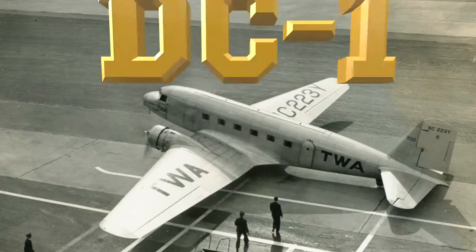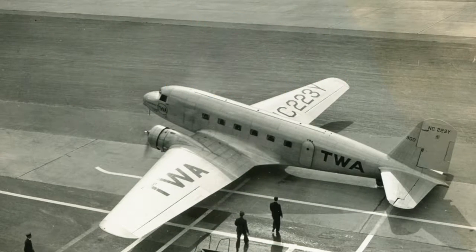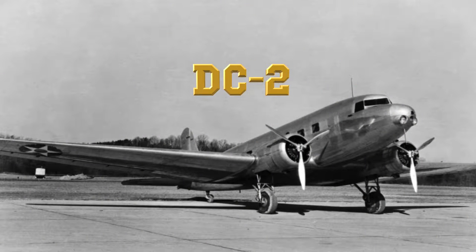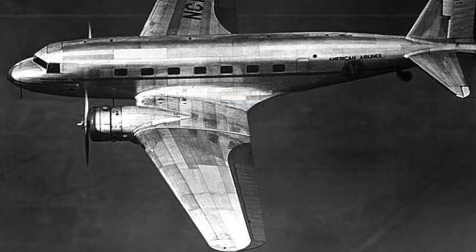Her lineage began with the DC-1, a 12-passenger aircraft of which only one was ever built. Next came the DC-2, with 14 passengers, and the aircraft began to gain popularity with the airlines.